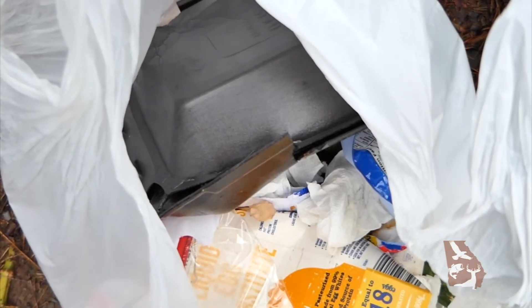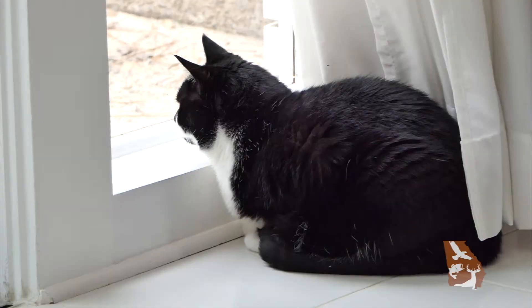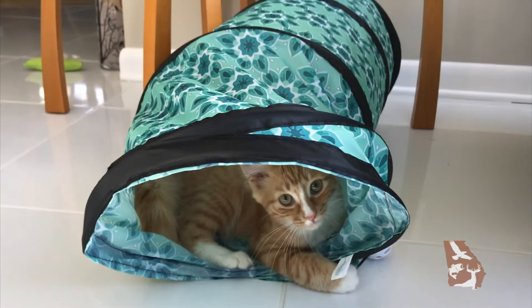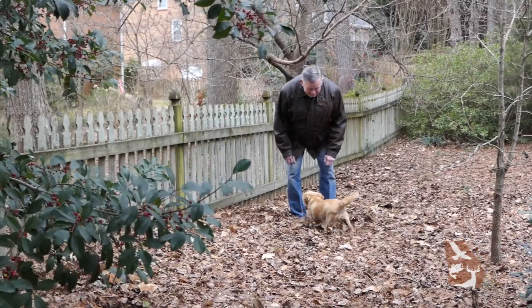Make sure to remove any potential food sources, such as garbage, pet food, or bird seed, which may attract rodents. Coyotes could go after small pets, so keep your pets indoors as much as possible and monitor them when outside, even in a fenced yard.